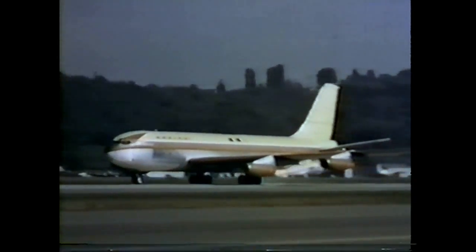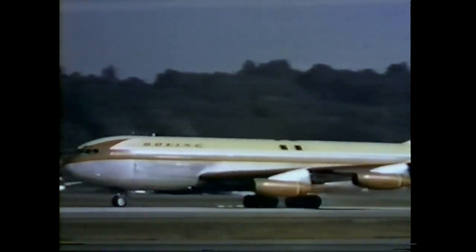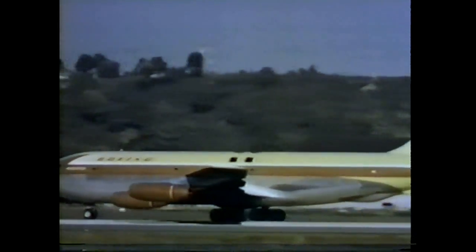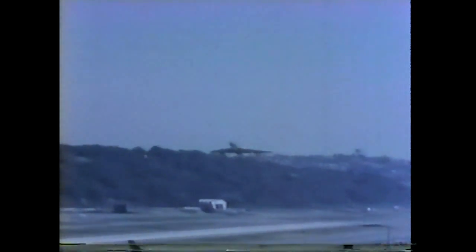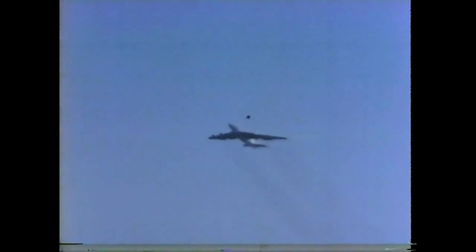Boeing introduced its answer, the Model 367-80, on July 15, 1954. This prototype tanker transport was the product of the company's advanced planning in anticipation of future needs. The capabilities of the Model 367-80 were reviewed by the Air Force, and a tanker version designated the KC-135A was ordered into production on September 1, 1954.